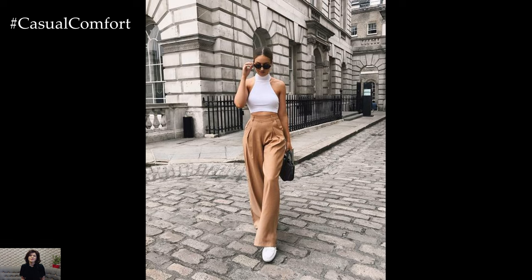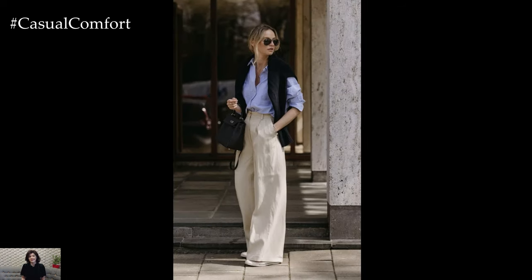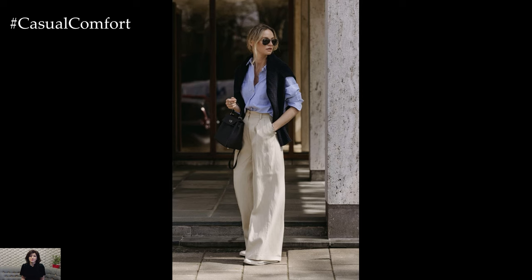Whether dressed up for a formal event or styled casually for everyday wear, beige pants exude a chic sophistication that never goes out of style.